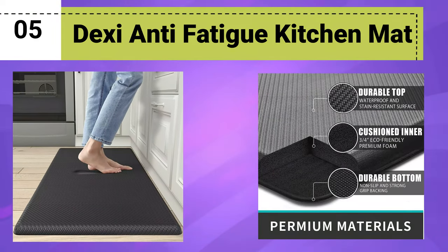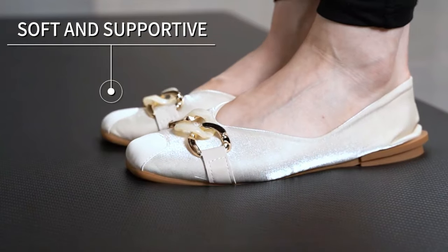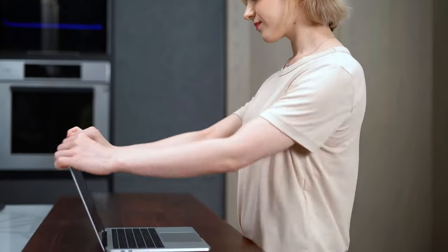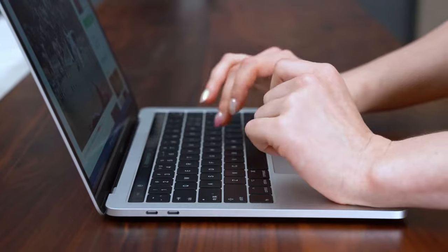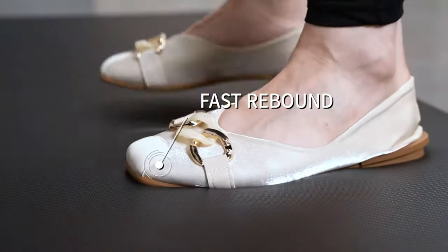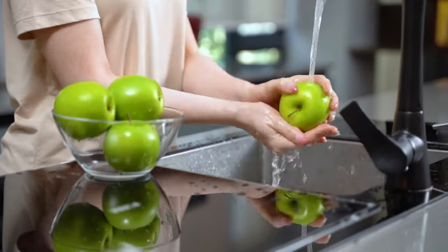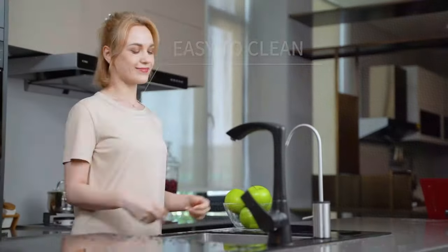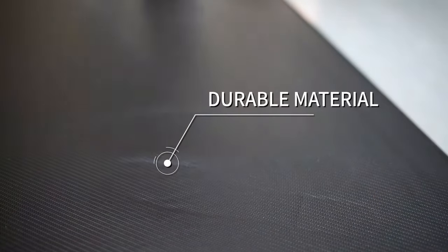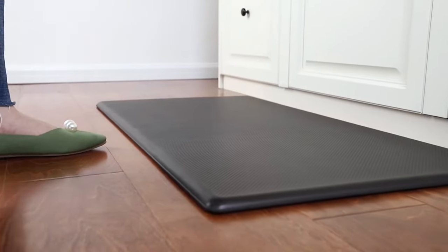Number 5: Dexi Anti-Fatigue Kitchen Mat. A 3 or 4-inch thick, high-quality floor comfort mat that brings unparalleled relief and support to your home, garage, or office standing desk. Crafted with premium materials, this mat ensures maximum comfort and durability, making it perfect for extended periods of standing. The padded cushioned memory foam design cradles your feet, reducing pressure on joints and providing exceptional support. Say goodbye to aching feet and enjoy a more enjoyable and productive experience in the kitchen or at your standing desk.